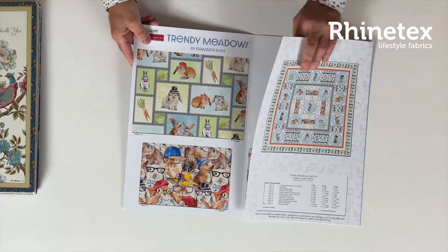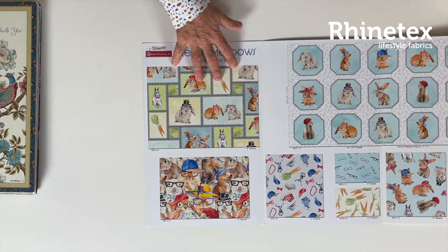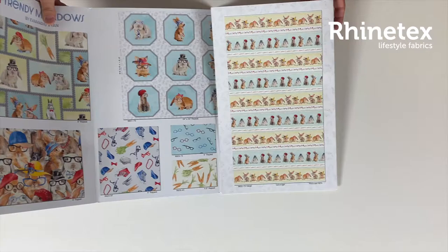Let's go on — we have animals with glasses. It is Henry Glass, isn't it? Again a big panel and nice fabric with funny animals wearing glasses — just being nice. There are carrots with glasses, and also border fabric and coordinating basics.